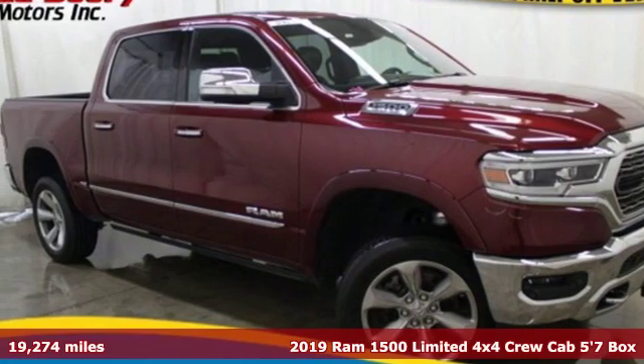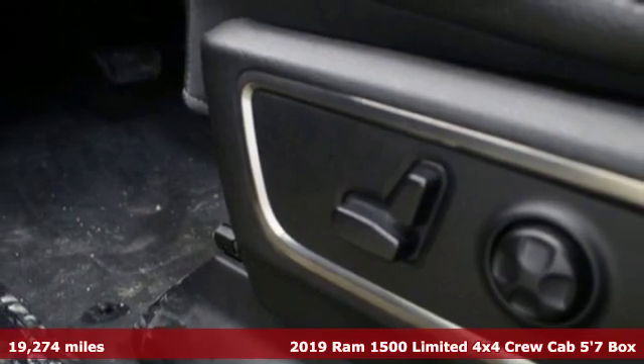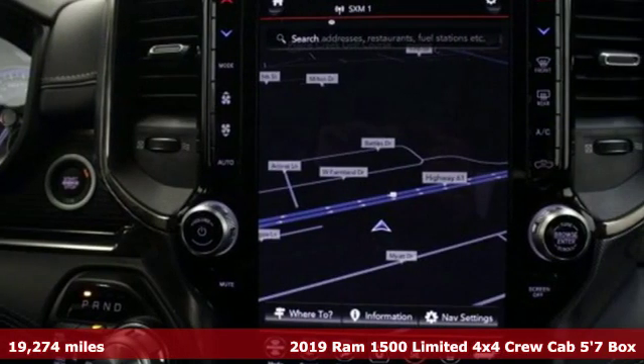It's a 2019 Ram 1500. When you need to grab life by the horns, you need a Ram. It boasts an impressive list of features like these.